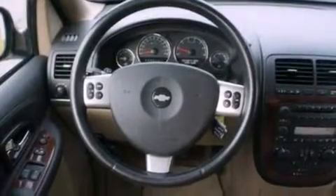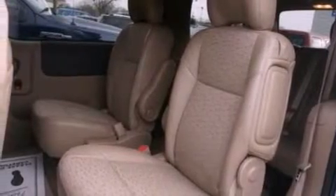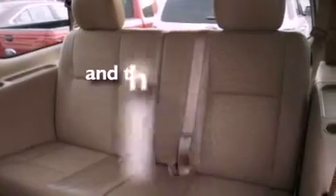Features include a DVD entertainment center, alloy wheels, cruise control, a CD player, leather seats, an independent rear suspension, cargo tie-downs, dusk sensing headlights, air conditioning, and this vehicle has less than 55,000 miles.